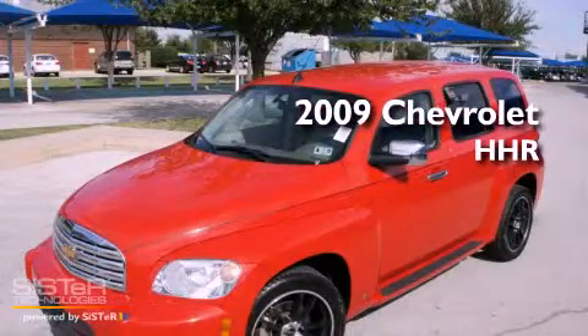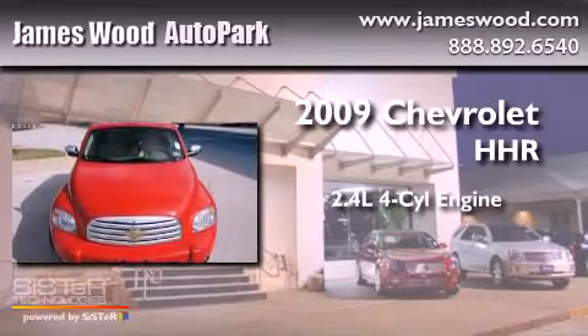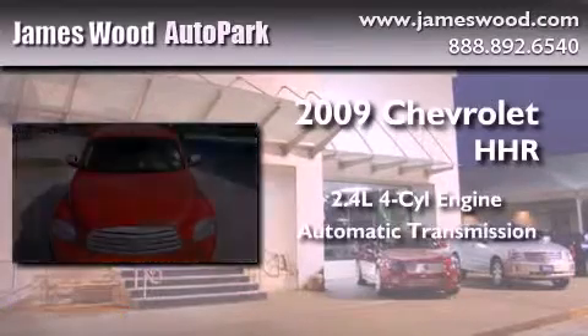This is a 2009 Chevrolet HHR. It features a 2.4-liter, four-cylinder engine and an automatic transmission.